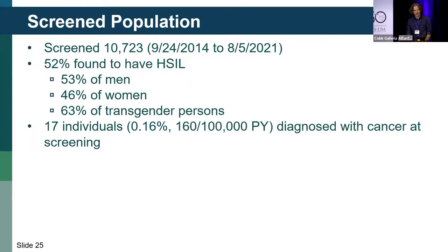The study screened over 10,000 persons with HIV. At screening, 52% were found to have H-CIL — pretty high in women and highest in transgender persons. Unfortunately, 17 individuals were diagnosed with anal cancer at their screening visit, with a higher incidence than seen in previous studies, though this may reflect an enriched population since many persons known to have H-CIL were preferentially screened.